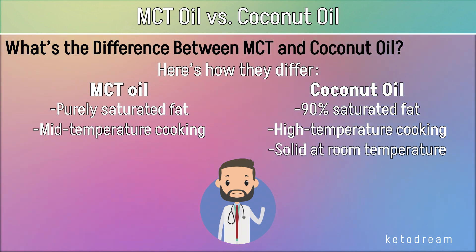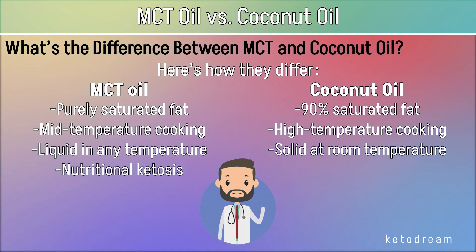Coconut oil becomes solid at room temperature and melts when heated, while MCT oil stays in liquid form even if stored in the fridge, although this isn't necessary. For entering nutritional ketosis, MCT oil is the best choice. This is because medium-chain triglycerides are quickly converted into BHB ketones in your body.